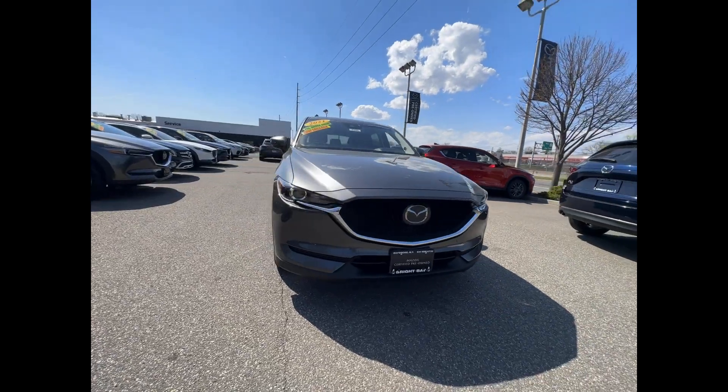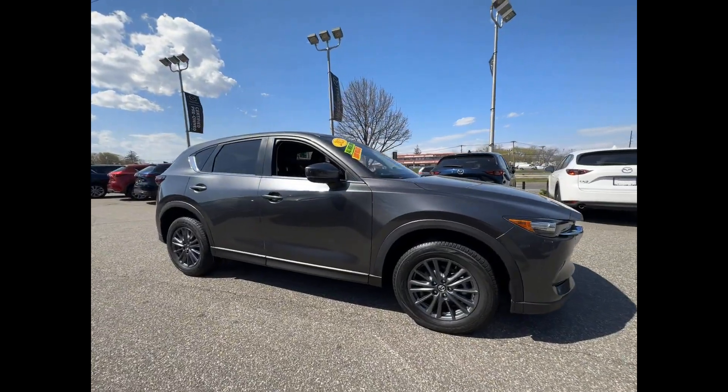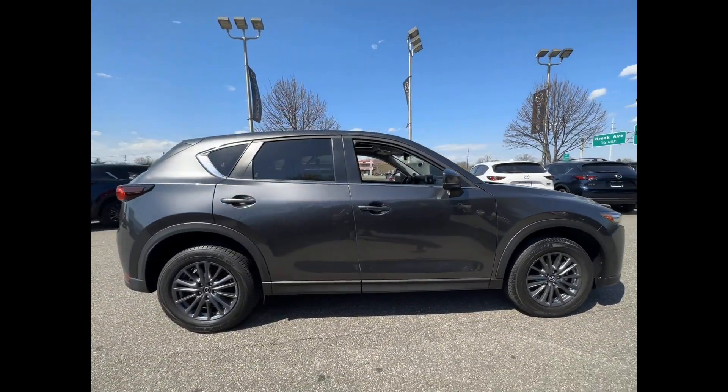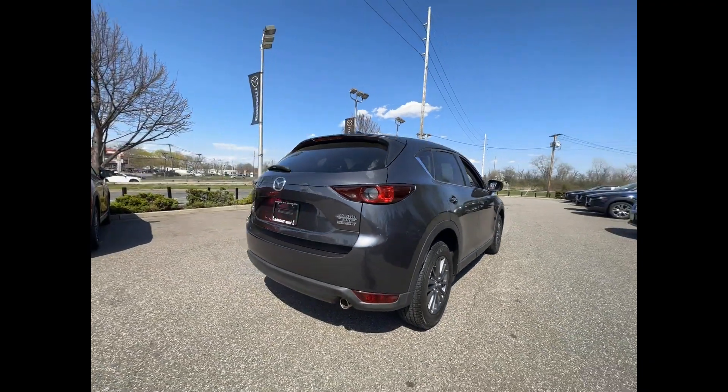2021 Mazda CX-5. This SUV offers space as well as power and performance. Designed with its driver and passengers in mind, with features like these.